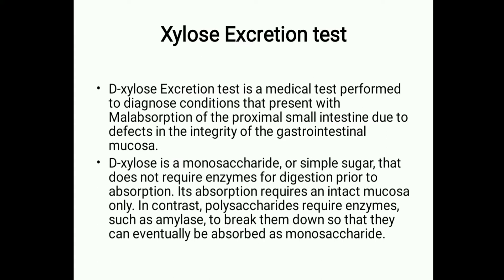D-Xylose is a monosaccharide, meaning it is a simple sugar that does not require enzymes for digestion prior to absorption. Its absorption requires only an intact mucosa. On the other hand, polysaccharides require enzymes such as amylase to break them down so that they can eventually be absorbed as a monosaccharide.